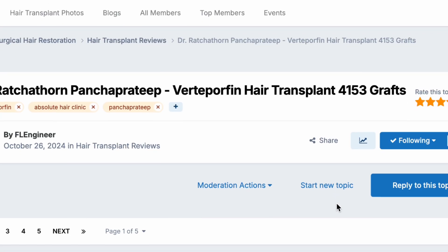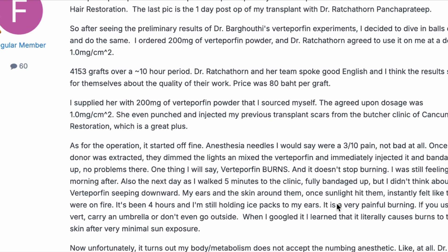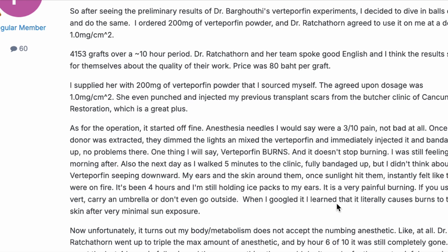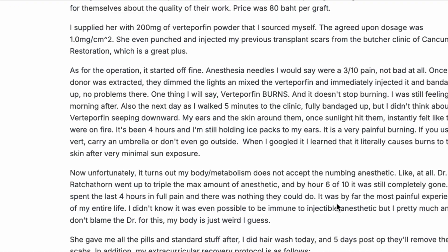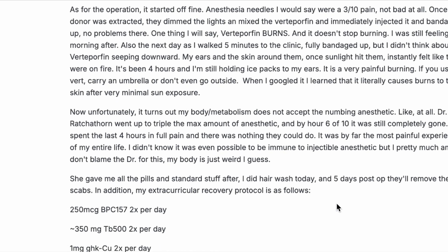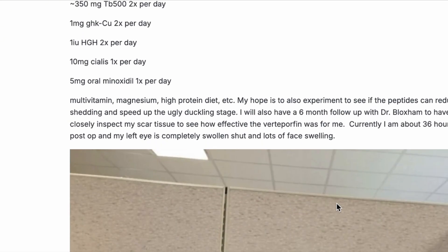So here you see a patient who saw preliminary results from Dr. Barghuthi and decided to go all in and do the same thing. He ordered 200 milligrams of verteporfin powder and Dr. Racha Thorne agreed to use it at one milligram per square centimeter. He had 4,153 grafts placed over a 10-hour period.